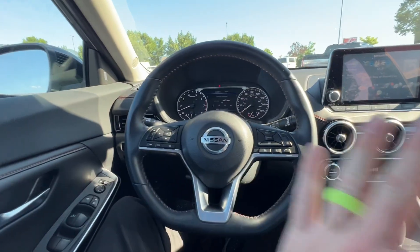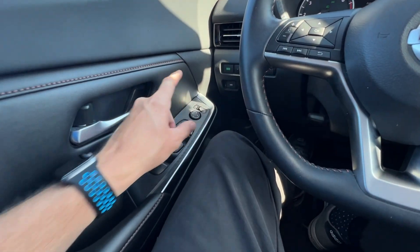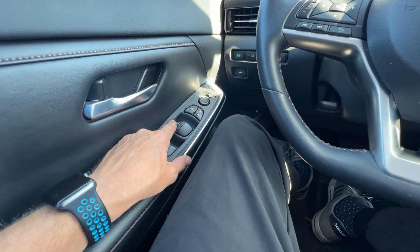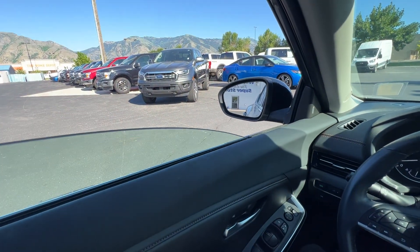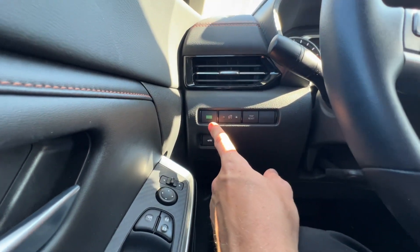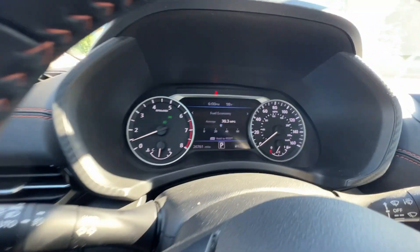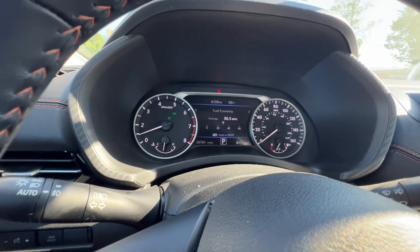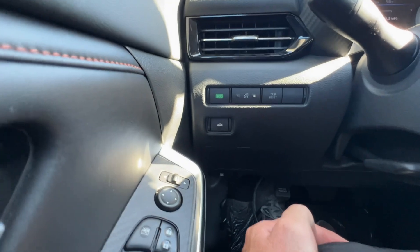Going from left to right for the bells and whistles: you're going to have your mirror controls, window locks, door locks, and all four windows. The driver's window is automatic — it comes all the way down and all the way back up with just one pull. Then you have the eco button, which helps you drive the vehicle to get better gas mileage. As you can see with how many people have been driving it, we're at 30 miles per gallon on average, which is really nice.